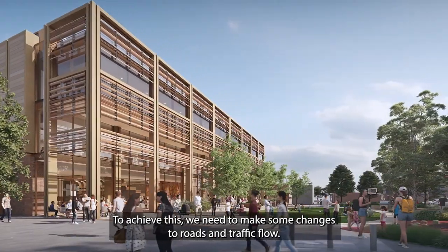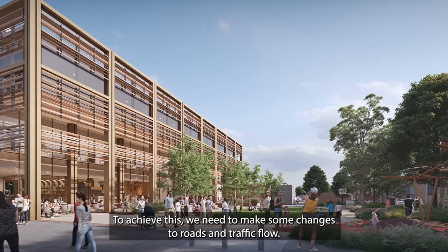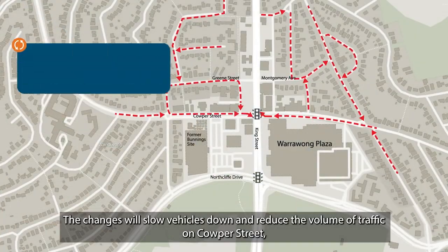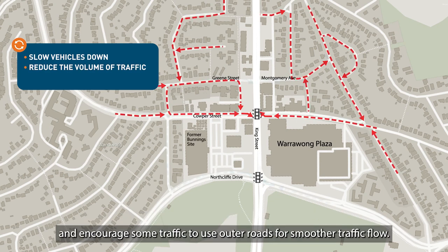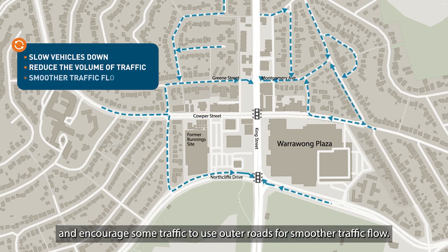To achieve this, we'll need to make some changes to roads and traffic flow. The changes will slow vehicles down and reduce the volume of traffic on Culper Street, and encourage some traffic to use outer roads for smoother traffic flow.